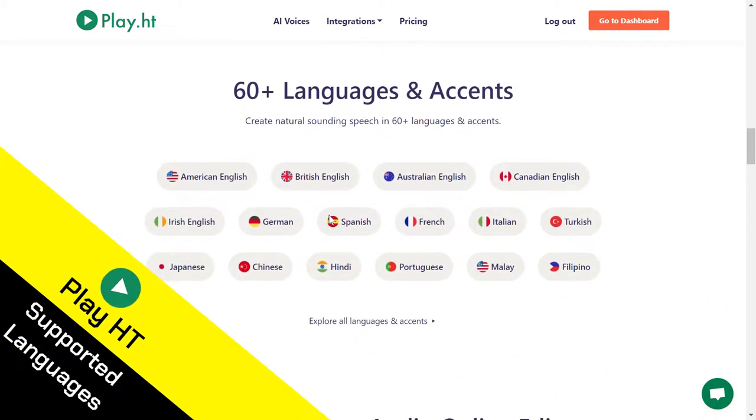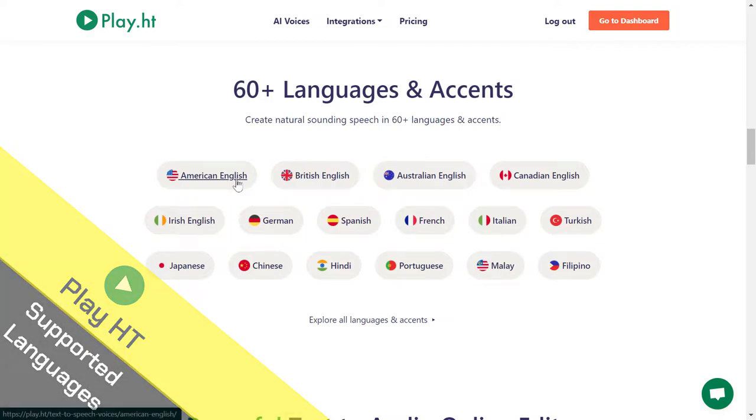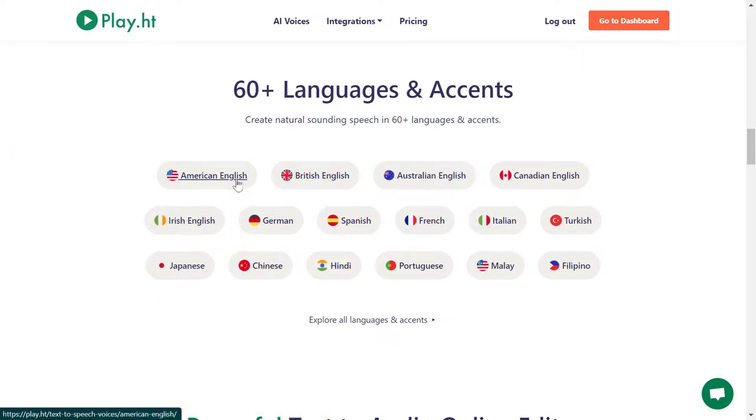You can see that in each language you will get multiple different accents. For example, for Hindi, there is the Hindi language and there is the Indian English accent, so you get both of them. The same with American — there is American English and there is American Spanish, so you get both with different accents and different voices to choose from.